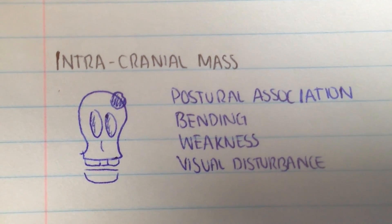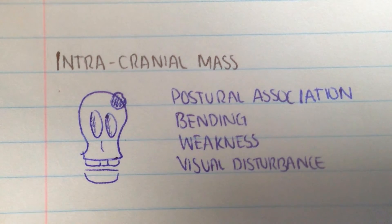The next headache is intracranial mass, and this is usually posturally associated. When the patient is bending down, more pressure is exerted, so they're more likely to notice the headache. They might also have generalized weakness and visual disturbances. Urgent imaging is required.